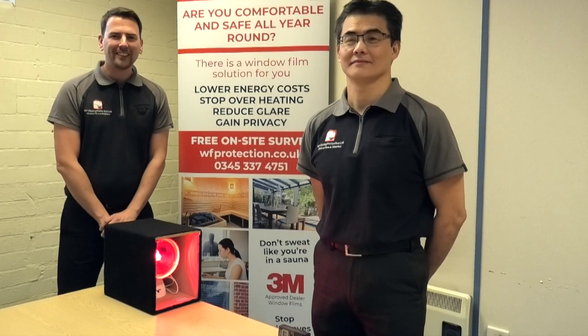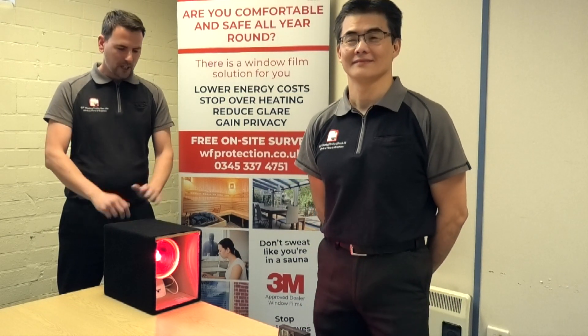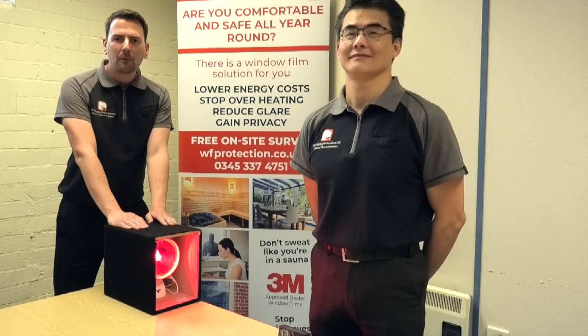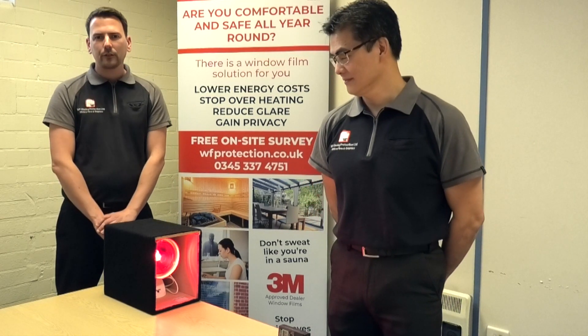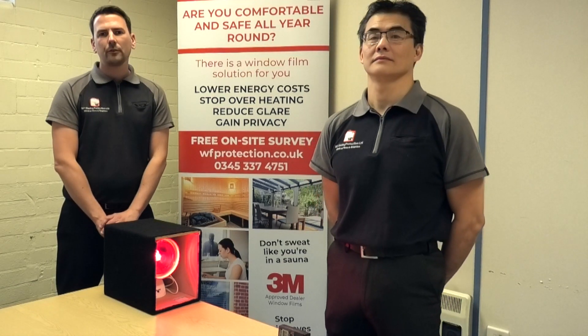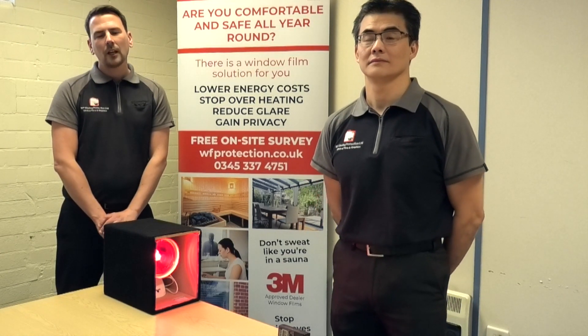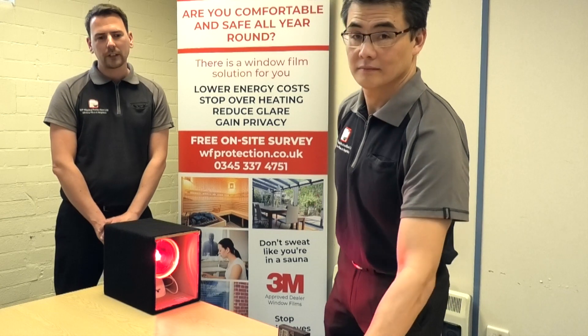Hello everyone, Dave and Brian here again from WF Glazing Protection Window Films and Graphics. Today we're here with our trusty heat lamp demo kit and we're going to show you the performance of three very different solar control window films. They'll all reduce different amounts of heat gain from the sun to make your property more comfortable and reduce your air conditioning costs, but the performance and appearance is very different.